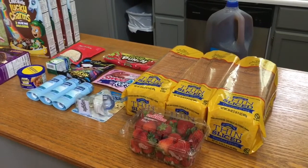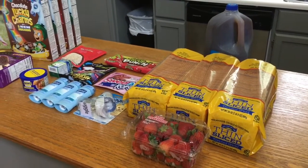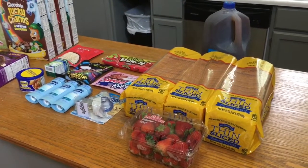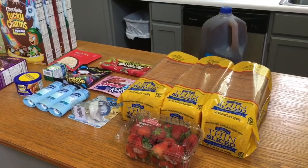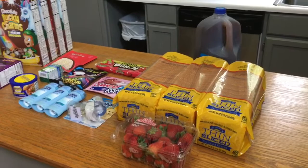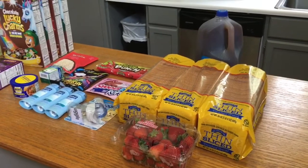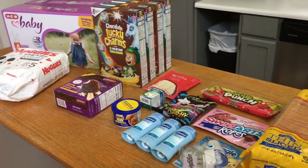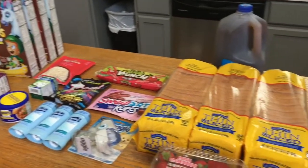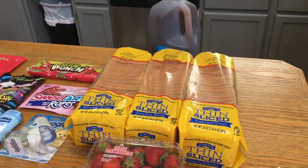So Cody had a coupon on his account that was $5 off your basket when you spend $50, and I knew that the $50 would not be hard to get to because the diapers that I wanted to get were like $22.48. I believe all of this was about $76 before coupons. He also had some other really good coupons that I'm going to talk about first.